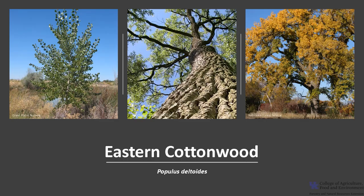I hope you get the opportunity to get out into your woodland, a local park, or neighborhood and appreciate the trees of Kentucky, including the Eastern Cottonwood.